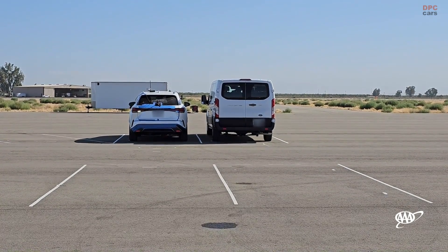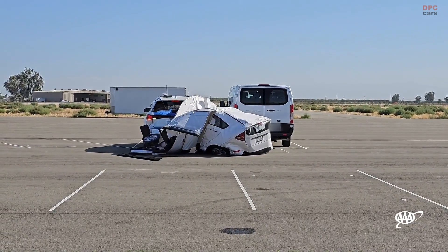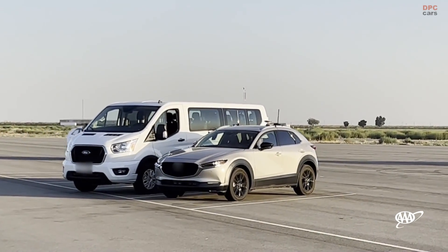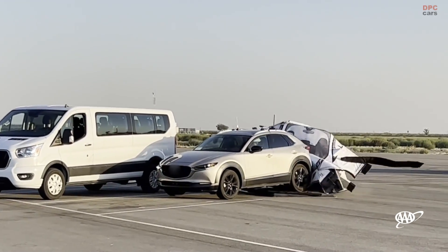AAA engineers wanted to know how reverse AEB systems perform when backing out of a parking space into the path of an oncoming vehicle with an adjacent parked vehicle blocking the view, and while encountering a stationary child pedestrian behind the vehicle.